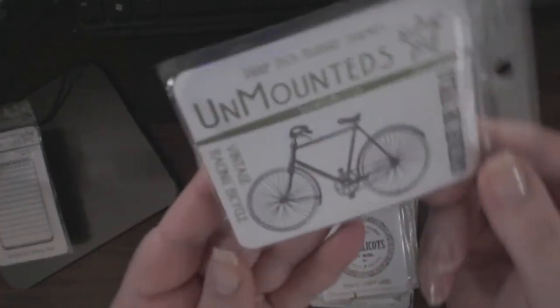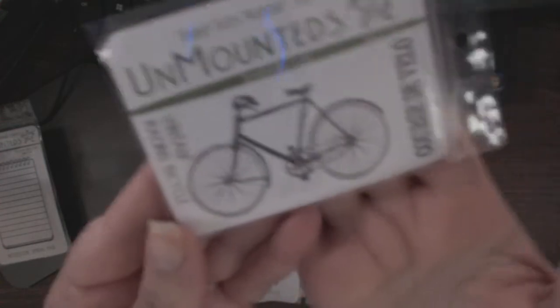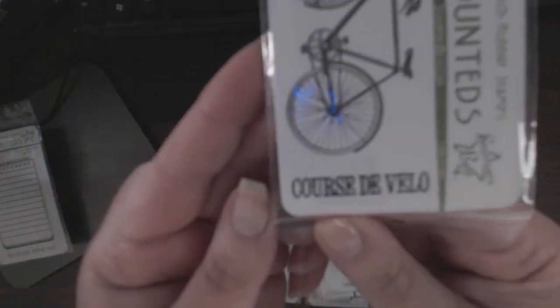This one is the Vintage Racing Bicycle — nice size. I think this will definitely fit on an ATC, and there's also a Corse de Velo.